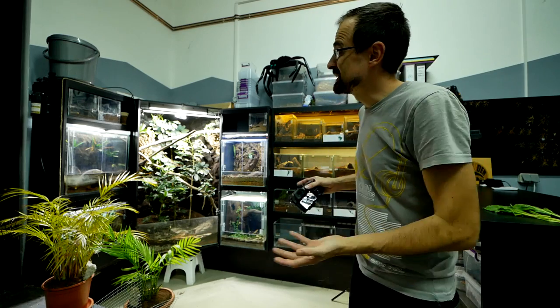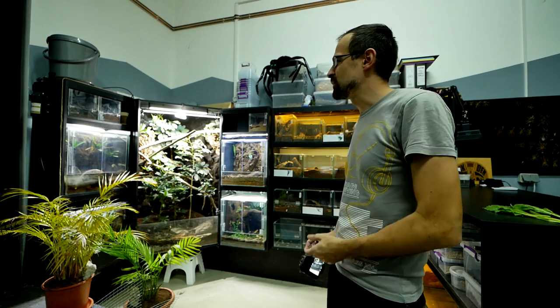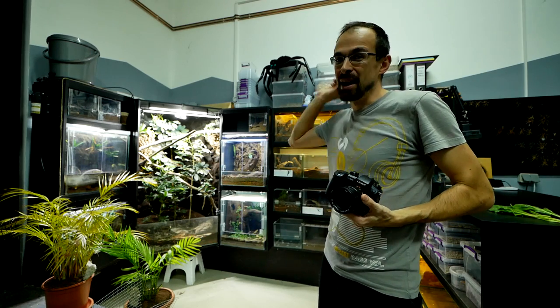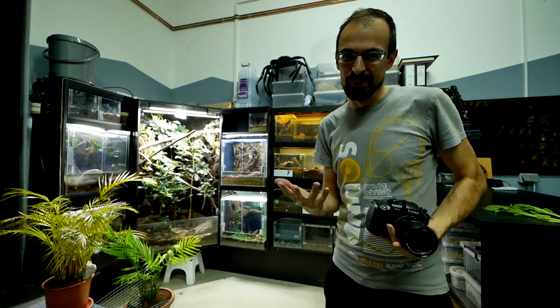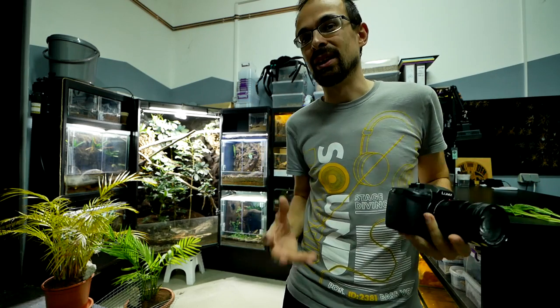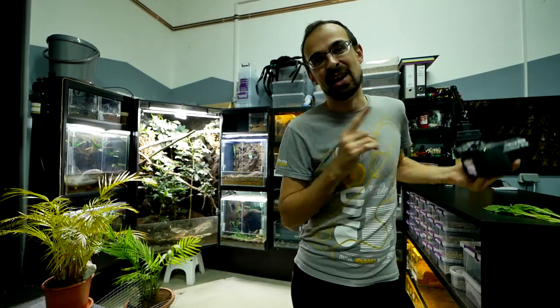As you can see, we are in the old dark den. I cannot believe that I'm referring to this as the old dark den because just a month ago this was the new dark den, and the old dark den was my apartment. The reason why we are back here is because I started this build while I was still here, but of course I will be finishing this enclosure in the new new dark den.